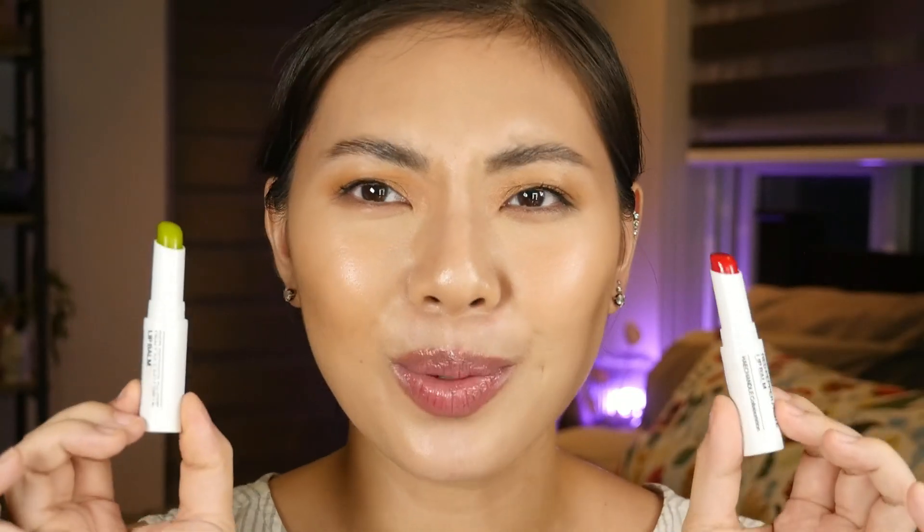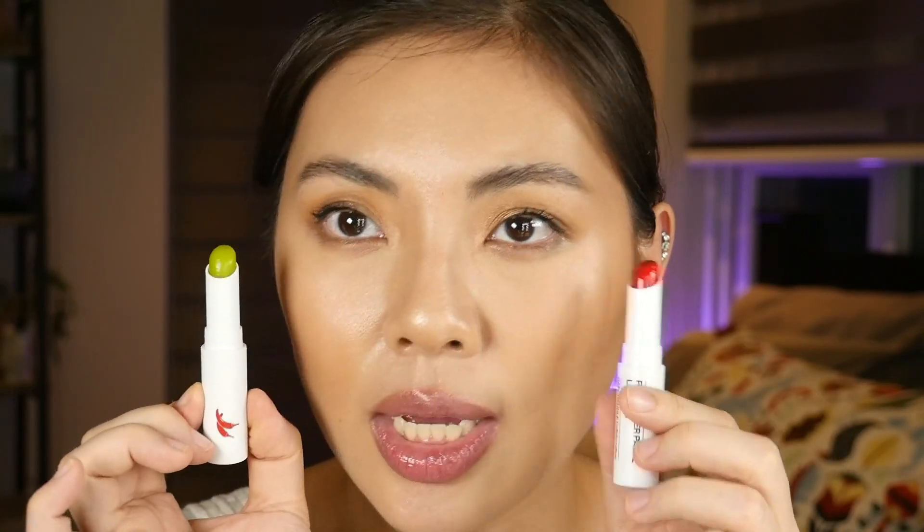Another lip balm to talk about is the Anlisha Red Pepper Paste Lip Balm - super cute. Plumping lip balms aren't new, but how they marketed this is interesting since it has an actual red pepper paste element. When you get this product, the packaging is large with a small tube inside that you can actually use in food. I have shades number one and number three. The texture is like a regular lip balm, almost similar to the Peripera - slightly stiff but melty and buttery. It's thin on the lips, not giving that cushiony feel when you rub your lips together.